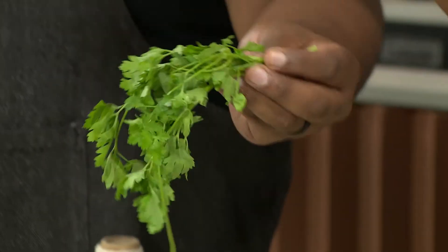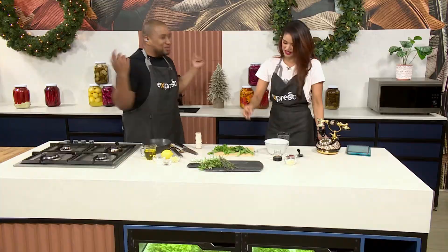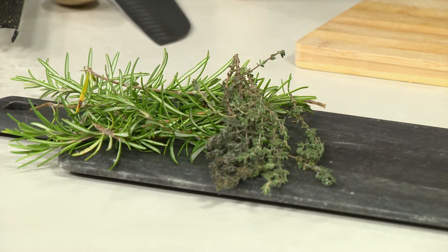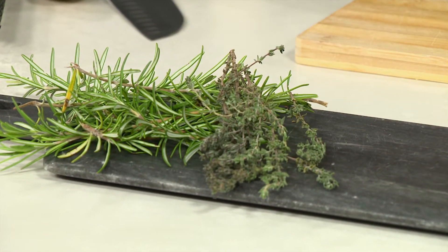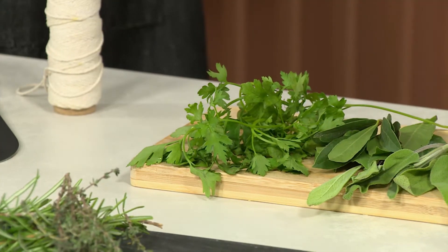What would you name it? This is coriander. Parsley? Okay, I believe in you. The last two you're going to get. Thyme. We got it! And rosemary. Yes. This is parsley. Why did I think it was coriander? They look similar. Very similar. But the flavors? Very different.